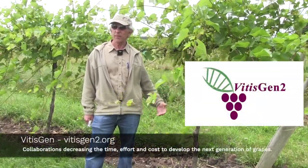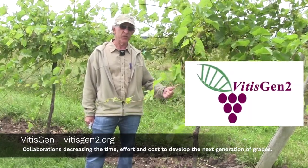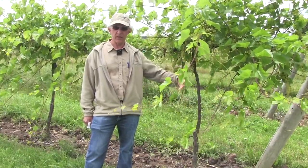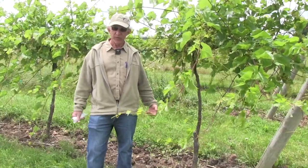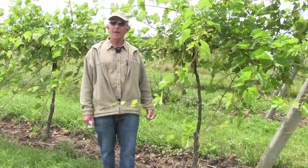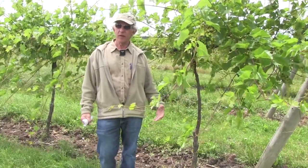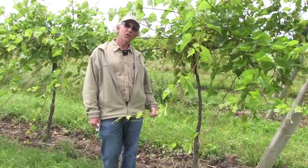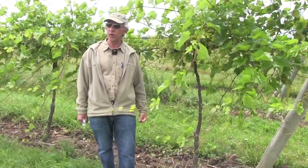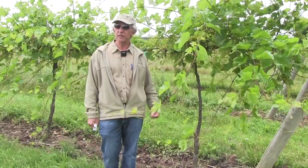The VitisGen projects came along—two different USDA-funded Specialty Crop Research Initiative projects, of which I co-led the second one and led the first. With a team of fantastic scientists from USDA and across the country, we've developed a very directed approach to stacking genes for disease resistance and to studying genes that relate to fruit quality, acidity, and other characteristics of fruit quality.